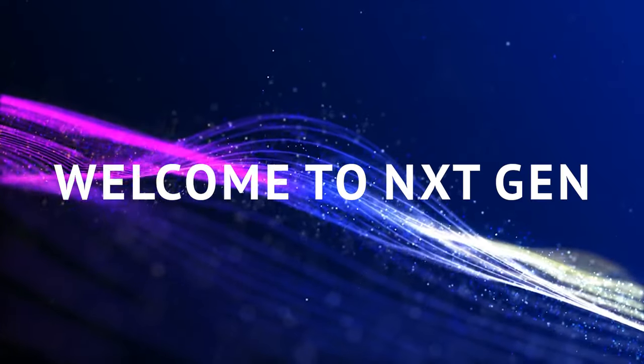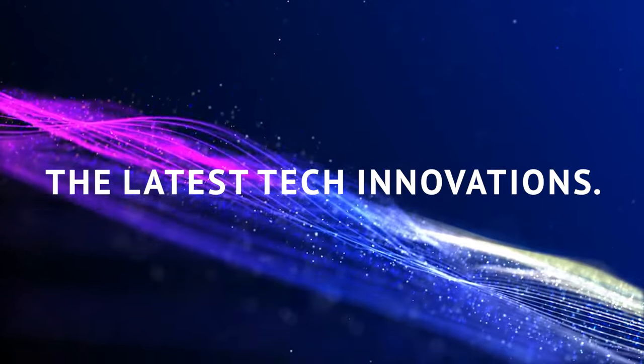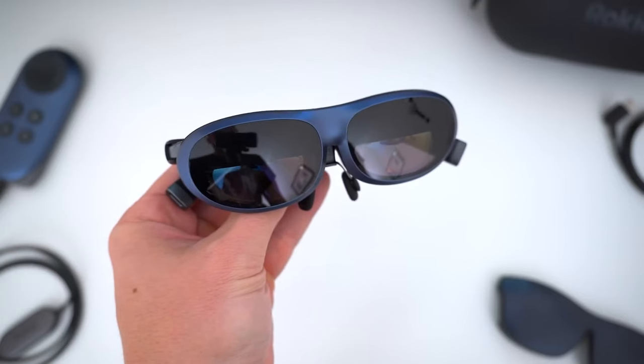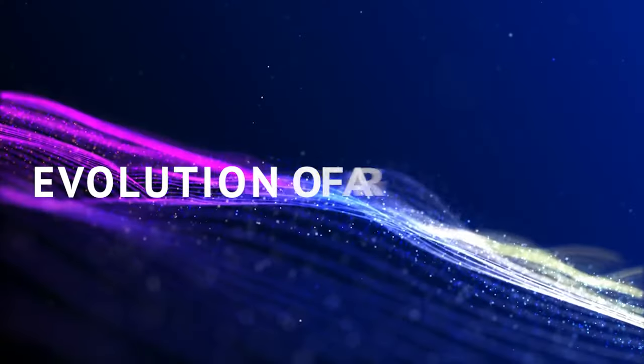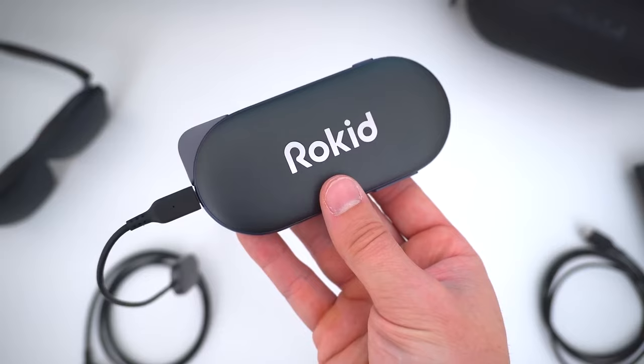Welcome to Next Gen, where we dive straight into the heart of the latest tech innovations. Today, we're delving into the world of augmented reality with Rokid's newest eyewear, the Rokid Max. But here's the twist — we're not just giving you the specs and figures, we're taking you on a journey through the evolution of AR glasses. And trust us, it's a ride filled with twists and turns.